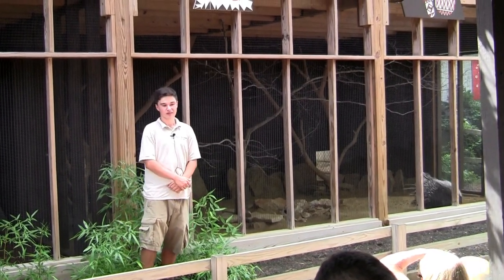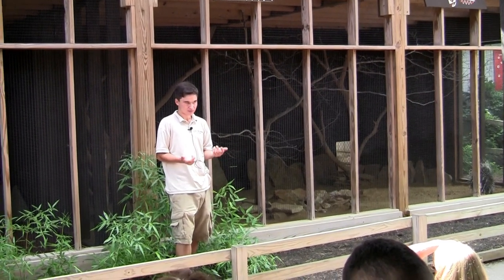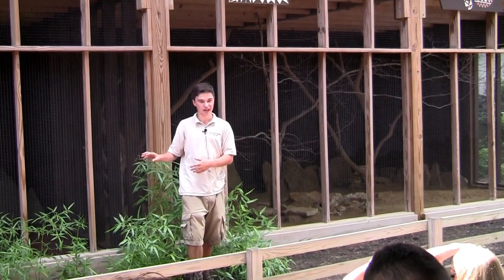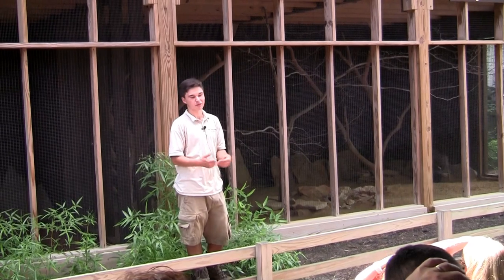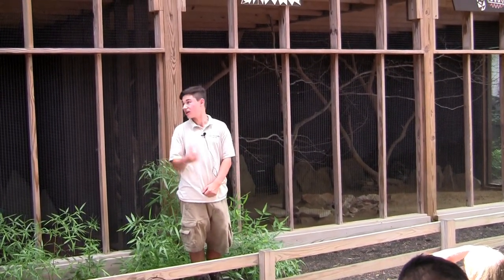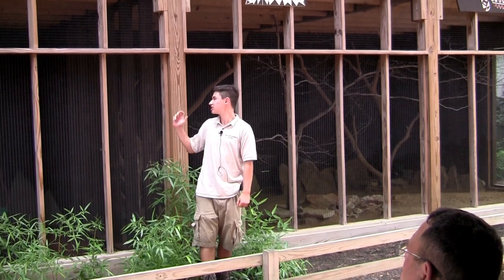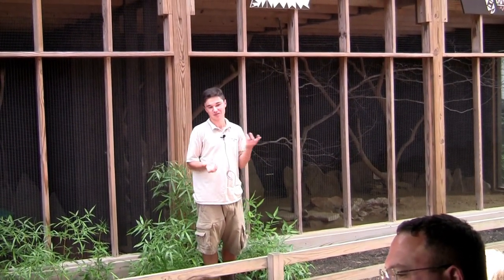All our animals come from captivity. We keep them for most of their lives unless we're trying to mix up enclosures, and we might trade them for another animal from another zoo. Sometimes people who can no longer take care of their exotic pets give us animals. Our female monkey actually came from people who breed monkeys to be service animals — kind of like a service dog — and she was a former breeder for them. So we get our animals from a lot of places.